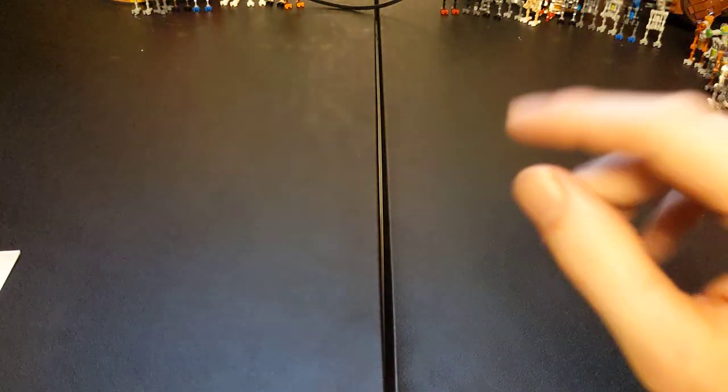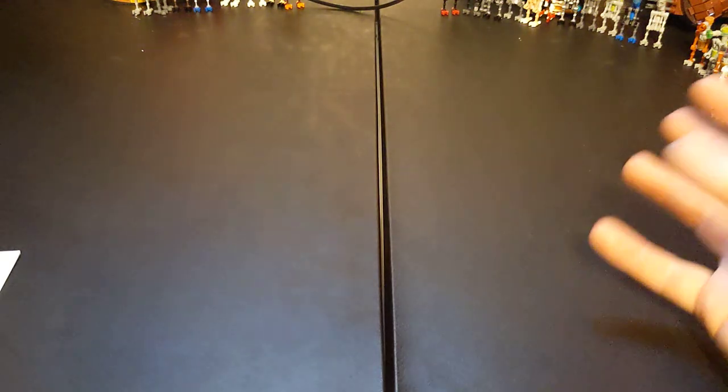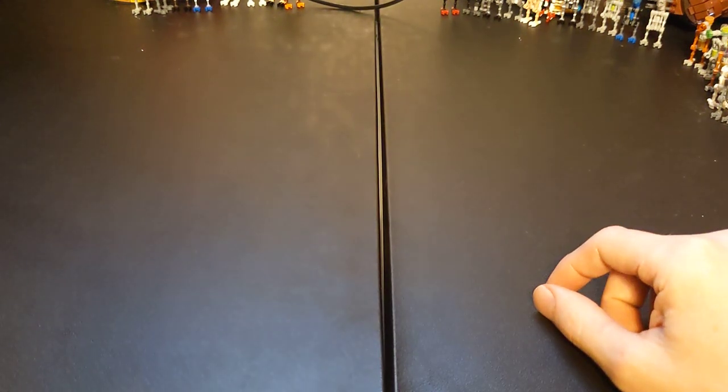I really want to build it and set it next to my UCS Star Destroyer — my wife got me that for our wedding a few years back. Even for a UCS set, it could really use a pop of color. The Venator with that red stripe down the center really does it — it's very striking, and it's just those details that really help sell a Lego set. But with that out of the way, let's get into what we're actually going to be looking at today.